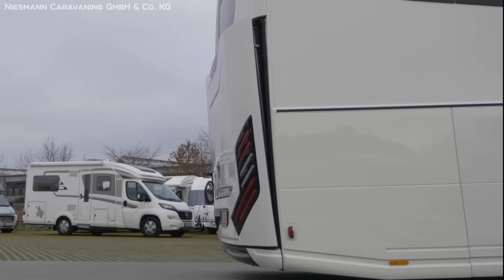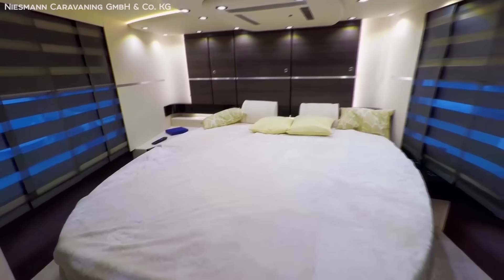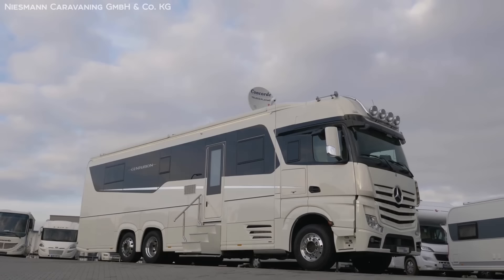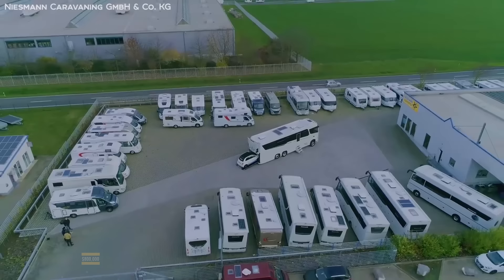So with its combination of high-tech features, comfort, and most of all beauty, it's not a surprise that Concorde asks a measly $800,000 for this machine — which is nothing compared to the rest of the things on this list.